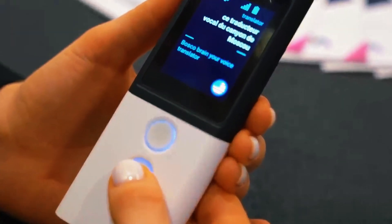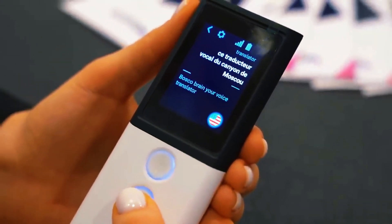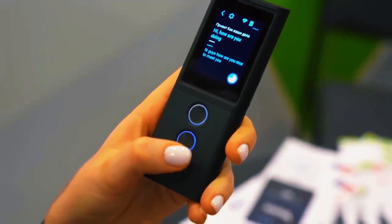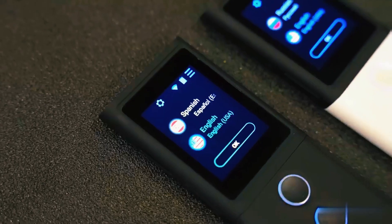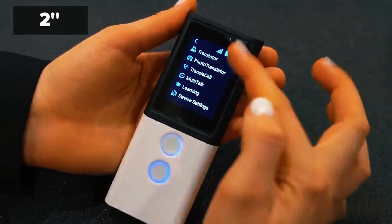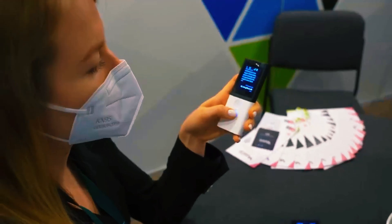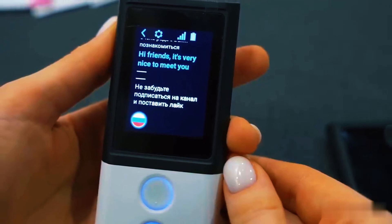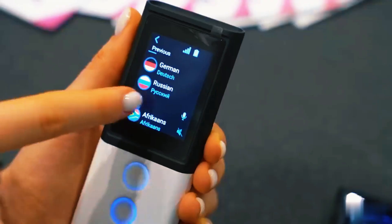The device offers a Translacol function for real-time translation, or you can opt for the multitask feature for larger group conversations. Its operation is user-friendly, with settings accessible on a 2-inch IPS touch display, while two physical buttons at the bottom activate the speech-to-speech translation — all packed in a pocket-sized body.